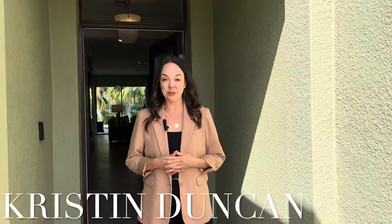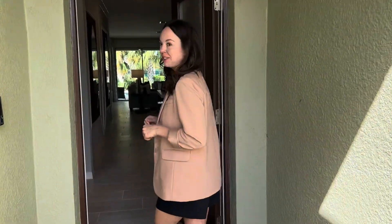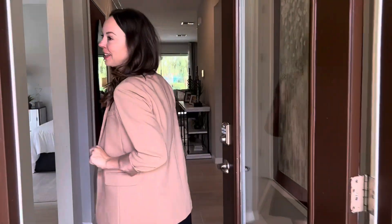Hi, I'm Kristen Duncan with Keller Williams Realty, and I am at the Palms at Serenoa in Clermont, Florida, just outside of Orlando and just around Magic Kingdom. So come on in — I'm going to give you a tour. Even though it's October here, it's still a little warm, so we're going to come inside.